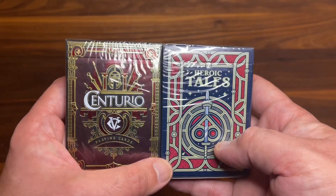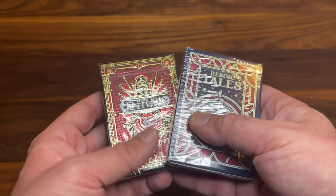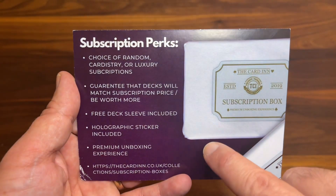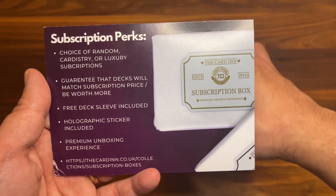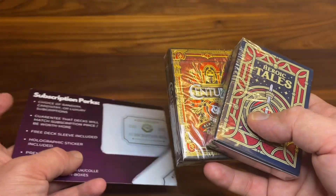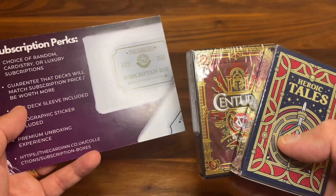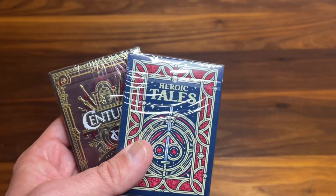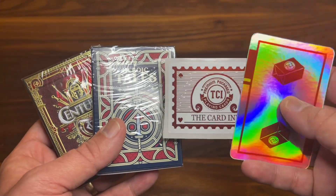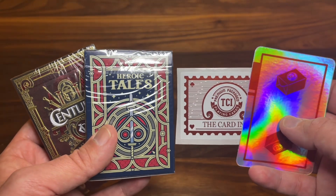That is the two decks that I got — Heroic Tales and Centurio. Not bad at all. Very cool little subscription box. Quick little unboxing here, just a couple of decks to check out. If you like what you see here, definitely go check out The Card Inn. Go find more for yourself — it's always fun to open up a mystery deck, and when you get a couple of them with that beautiful packaging, you just can't really go wrong. Thanks again to James for sending me these to check out on the channel. Hope you enjoyed this quick unboxing of The Card Inn and their luxury subscription box. Go check them out if you're interested, and thanks for watching. Make sure to subscribe for more deck reviews and more unboxings. Let me know what else you want to see, and I'll see you for the next one.